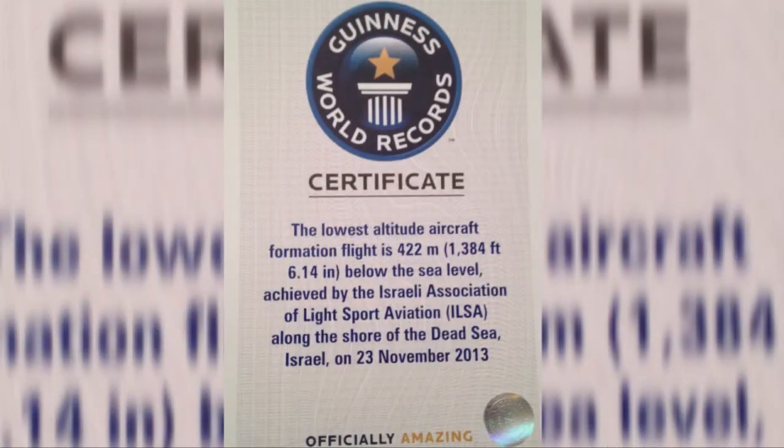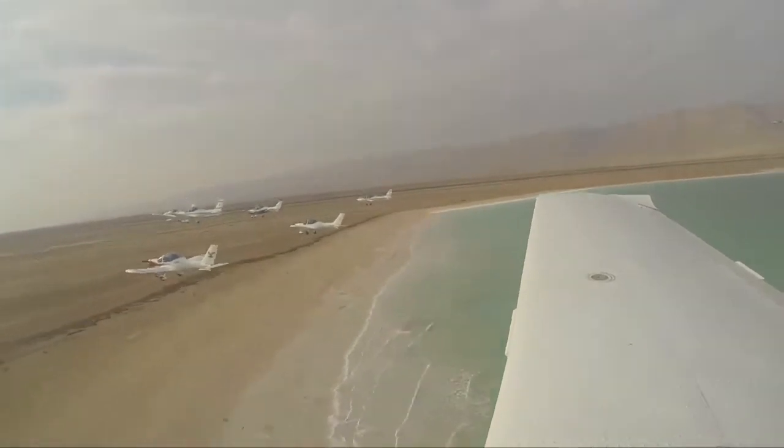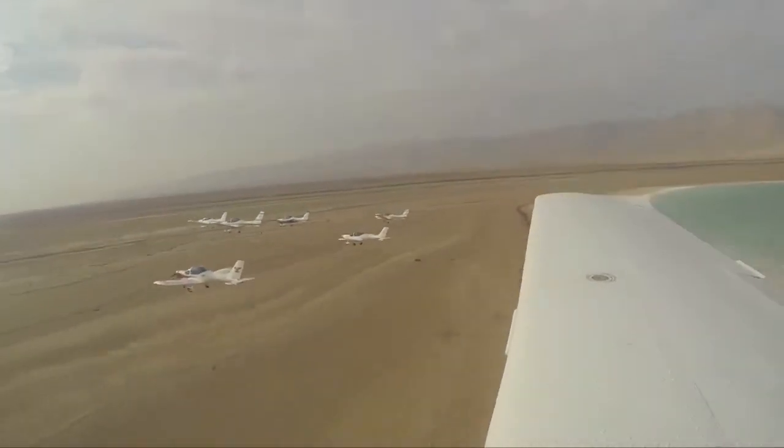So my first choice was the Texan. I knew I could trust the plane. We did a Guinness World Record on the first attempt — the lowest altitude formation flight in the world.